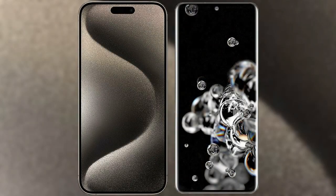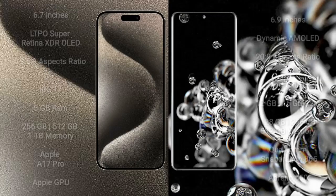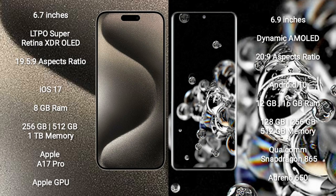I will compare the new iPhone 15 Pro Max with Samsung Galaxy S20 Ultra. iPhone 15 Pro Max comes with a 6.7-inch LTPO Super Retina XDR OLED display and A19 Pro chip. Samsung Galaxy S20 Ultra comes with a 6.9-inch Dynamic AMOLED display and Exynos 990 processor.